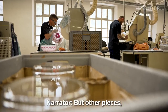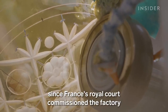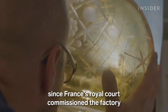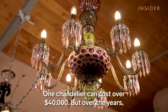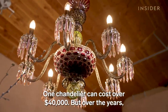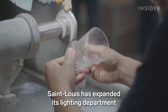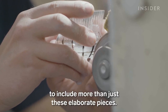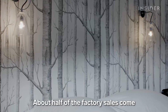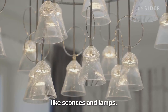But other pieces, like chandeliers, can take three months to complete. They've been a staple of Saint Louis since France's Royal Court commissioned the factory to make one in 1837. One chandelier can cost over $40,000. Over the years, Saint Louis has expanded its lighting department to include more than just these elaborate pieces. About half of the factory's sales come from selling smaller lighting fixtures, like sconces and lamps.